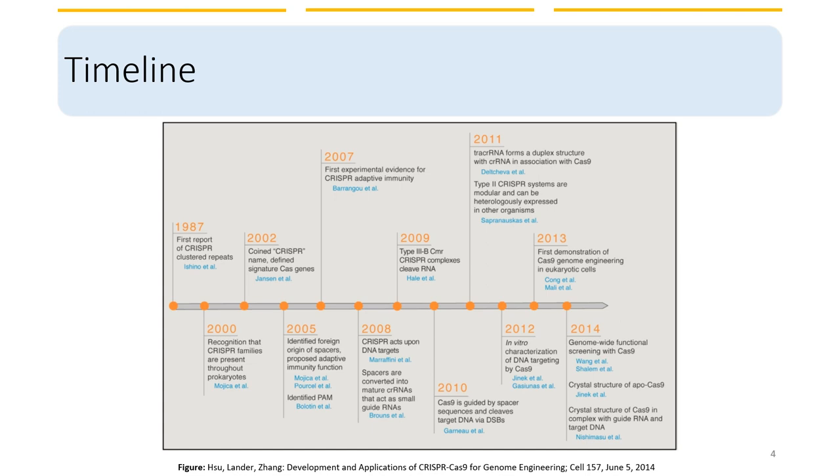CRISPR technology is a relatively young technology. It was first reported back in 1987 when they first discovered this CRISPR complex. But it wasn't until the beginning of this century that scientists realized CRISPR families are present throughout prokaryotes, and as time went on, researchers slowly discovered the function of CRISPR in prokaryotes and the potential of using CRISPR in areas beyond a single cell organism.